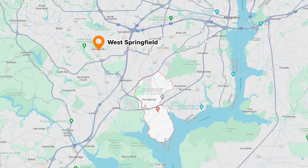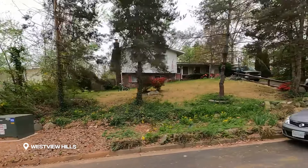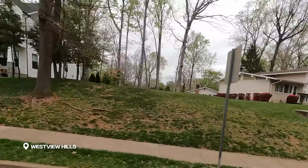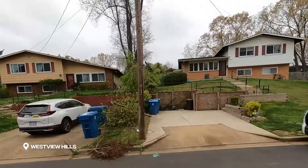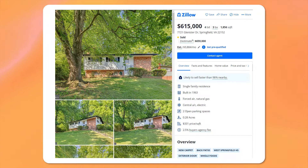But let's say the commute isn't a concern for you — you can move a little bit further away to West Springfield. There's a neighborhood called West View Hills, around 11 miles away from Fort Belvoir, so it should take you about 30 minutes to get there. This is a single-family home community — no townhouses, no condos. If you live in West View Hills, you're more than likely just driving to work. The property we're looking at sold for $615,000. It has four bedrooms, three baths, 1,856 square feet, and a quarter-acre lot.